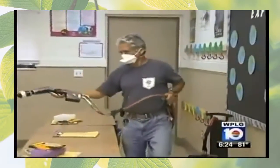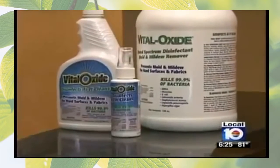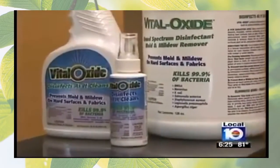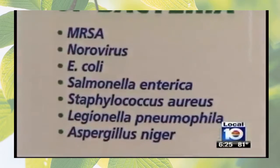The active ingredient in the cleaning solution is chlorine dioxide, which has a long history of safety and effectiveness. It has not only been used as a surface disinfectant, but also as a food disinfectant and water disinfectant. Chlorine dioxide is found in an over-the-counter product called Vital Oxide, which does meet EPA standards for killing mold, antibiotic-resistant bacteria, and norovirus.